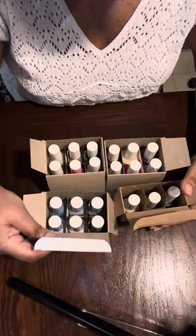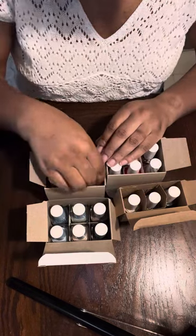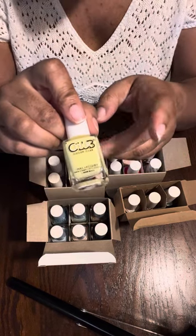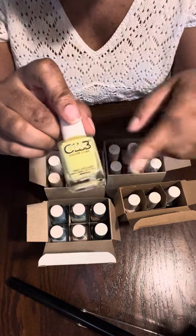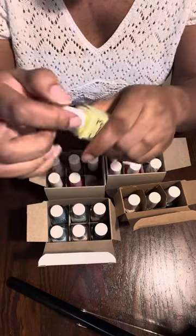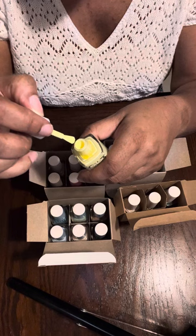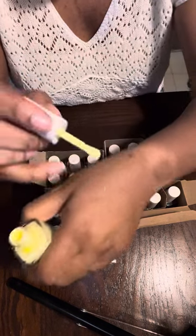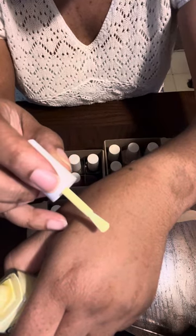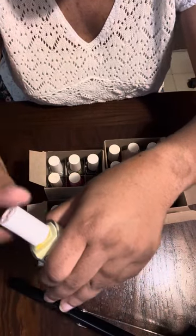That's all the breathable line polishes. The next one is called 'Like a Boss' — it's a pale lemon yellow. I'm not sure if this would look good on me with my skin tone.